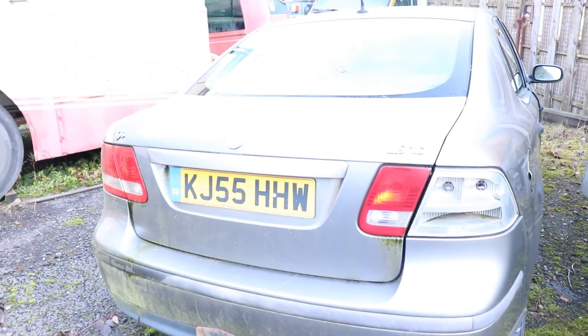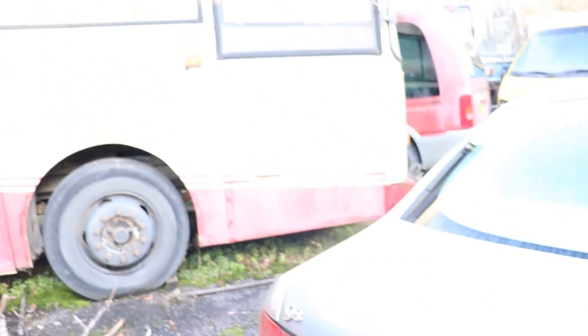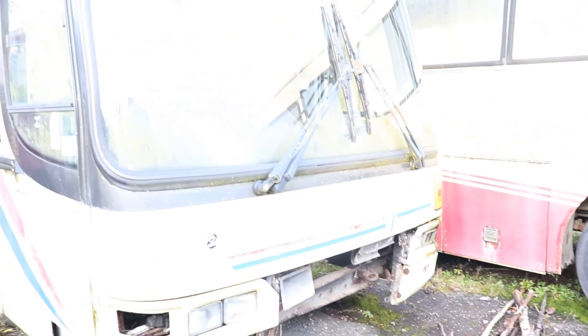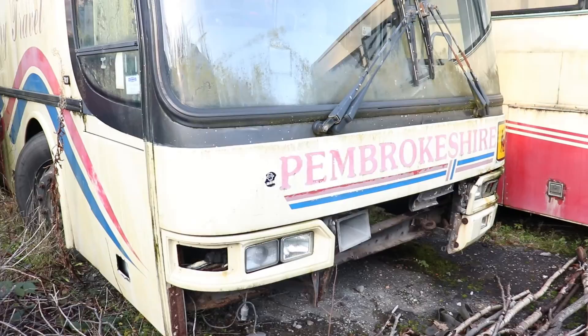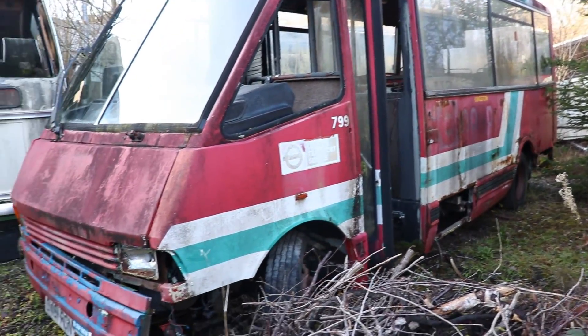It's a Saab! I haven't seen one in that many ages — an old one. I haven't seen an abandoned Saab in ages. And there's an old Linden bus.